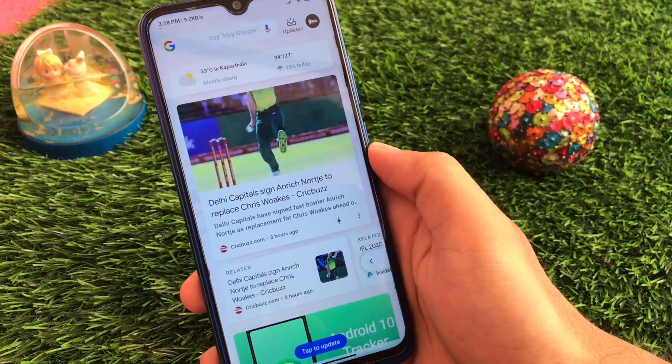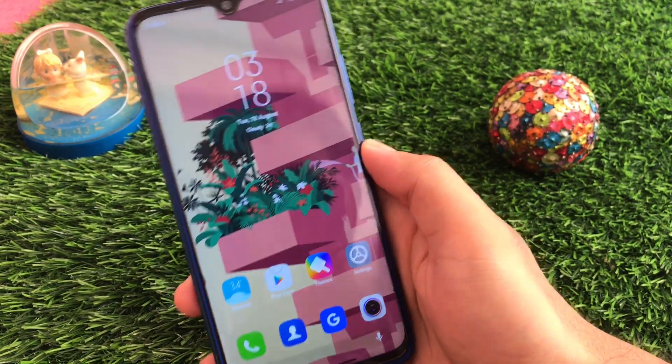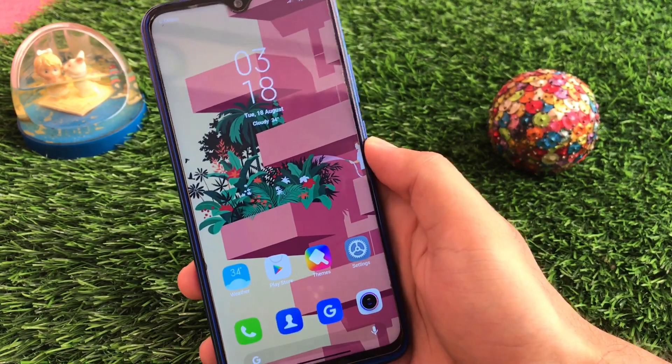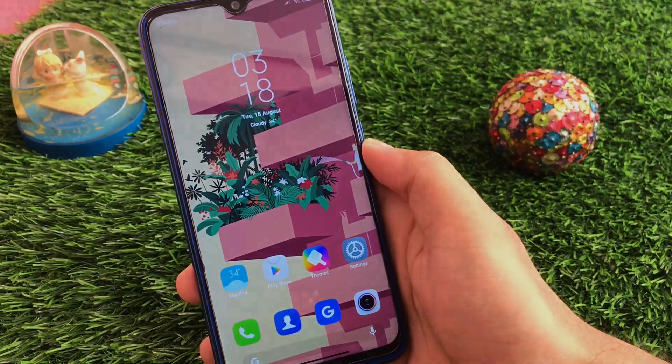These were all the things I wanted to share with you. All the main features — camera, theme store, play store — are perfectly fine here. Thanks for watching, goodbye, have a nice day.